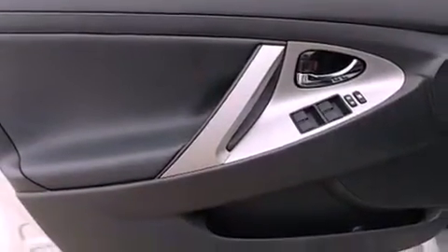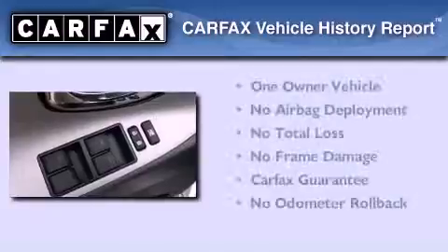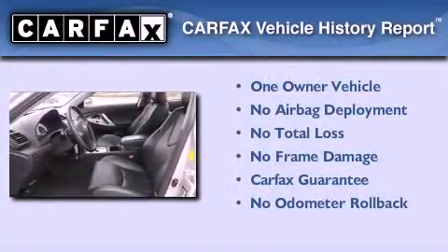With an EPA estimated rating of 29 miles per gallon on the highway, this automobile is clearly a fuel-efficient choice. This sedan has had only one owner, and it qualifies for the Carfax Buy-Back Guarantee.